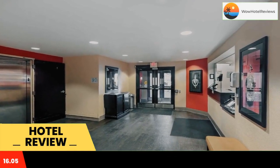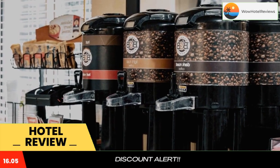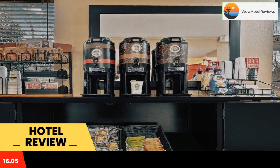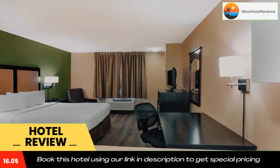Every kitchen at Extended Stay America Salt Lake City is equipped with a stovetop, microwave, and a fridge. Weekly housekeeping services are provided for free, and daily housekeeping is provided for a fee.